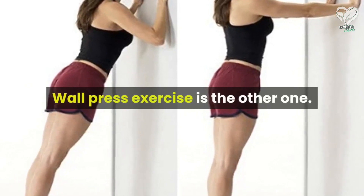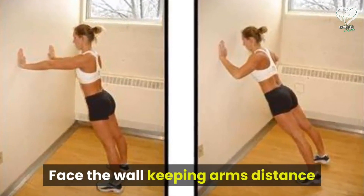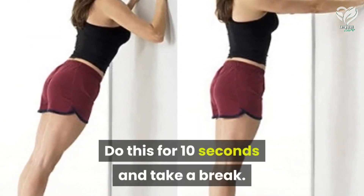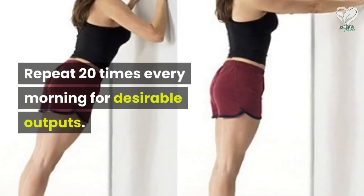Wall press exercise: face the wall keeping arm's distance and push it without bending your elbows. Do this for 10 seconds and take a break. Repeat 20 times every morning for desirable results.